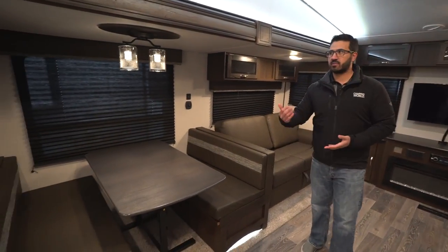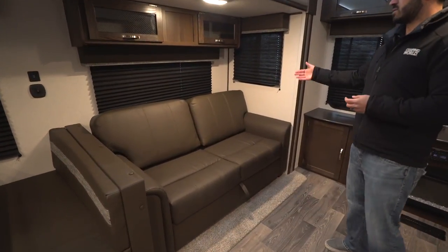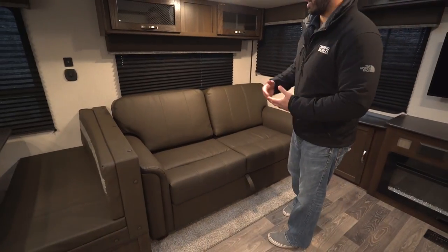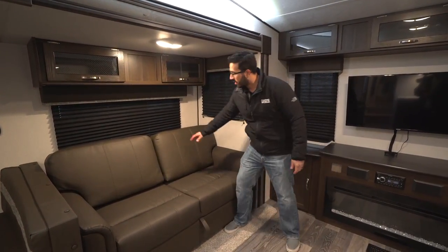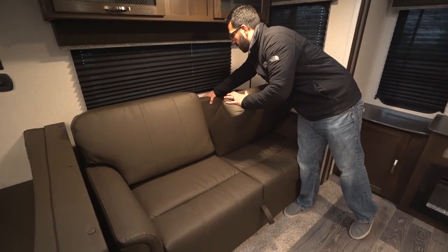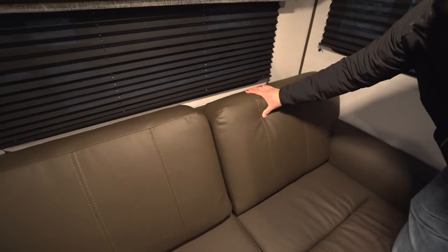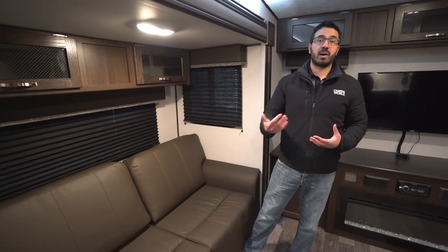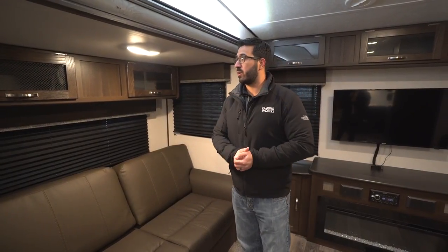Of course when it drops down it also becomes a bed for some additional sleeping space. The bed that more people will use, however, is right next to it — your tri-fold sofa. Just like the name implies, it folds three times to form a bed. You can see the cushion here; this is the head of the bed that folds down. It's a comfortable bed, at least more comfortable than traditional pullouts, and it's not an air mattress that's going to deflate in the middle of the night.